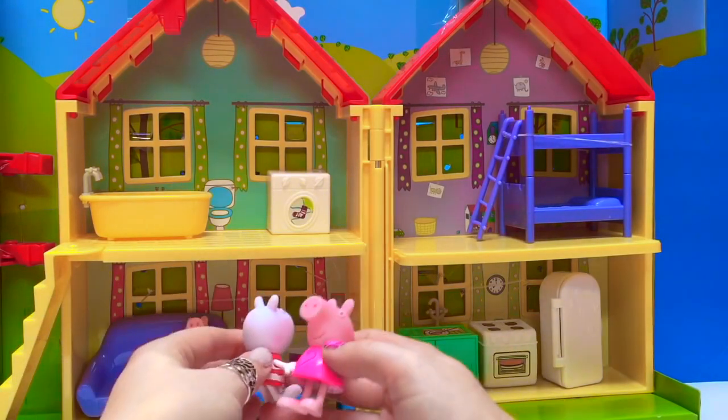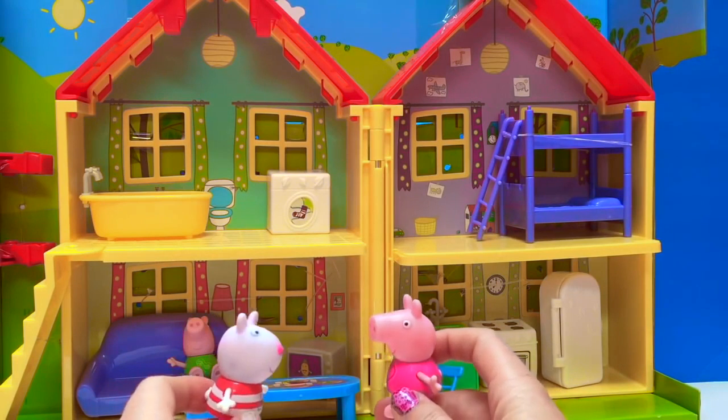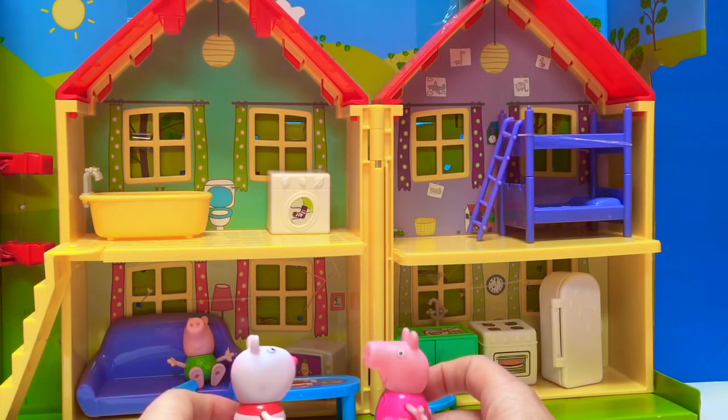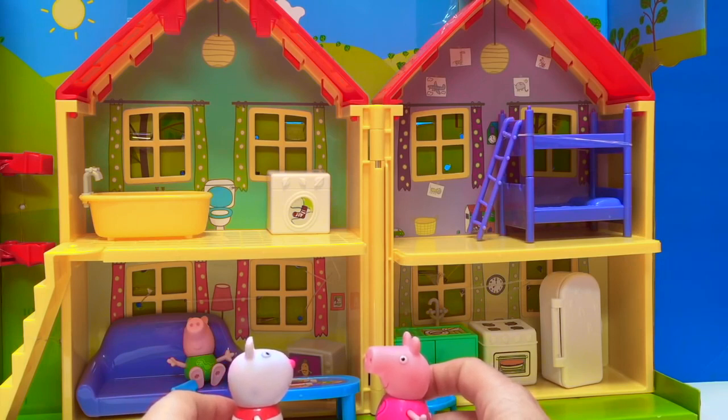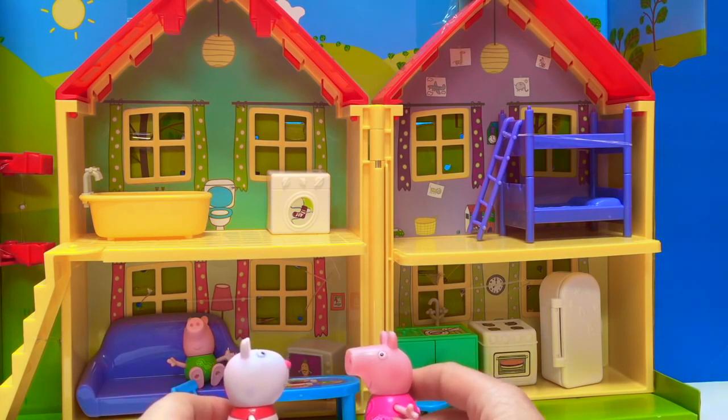Oh dear, I am so sorry, Peppa. I didn't realize — I was hungry. I went to the fridge and I saw a cupcake and I just thought, hmm, that looks mighty tasty. Please forgive me, Peppa. I promise Mommy and I will bake some more cupcakes for you.